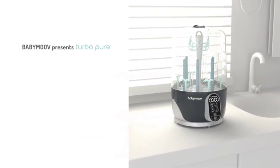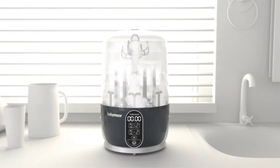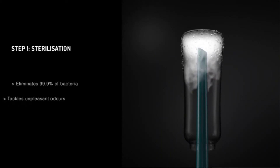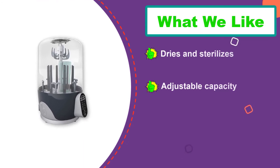Number two: Baby Move Turbo Pure Sterilizer Dryer. This bottle sterilizer works with a wide range of bottle types and has an adjustable capacity. The Baby Move features a four-in-one design that saves time by sterilizing, drying, deodorizing, and storing within a single button cycle. It holds up to six bottles at once as well as other essentials such as pacifiers and teethers.